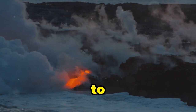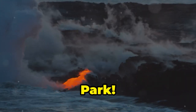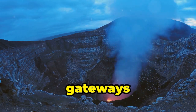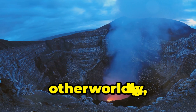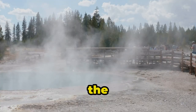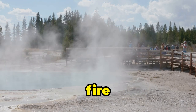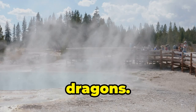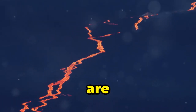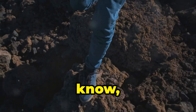Aloha, adventurers! Get ready to experience the fiery fury of Mother Earth at Hawaii Volcanoes National Park. We're talking active volcanoes spewing lava, craters glowing like gateways to the underworld, and landscapes so otherworldly you'll think you've landed on another planet. This is where you can witness the raw power of nature firsthand, as molten rock flows like rivers of fire and steam vents hiss like angry dragons. It's a humbling experience that'll make you realize just how small we are in the grand scheme of things. Just maybe pack some fire-resistant shoes — just in case.